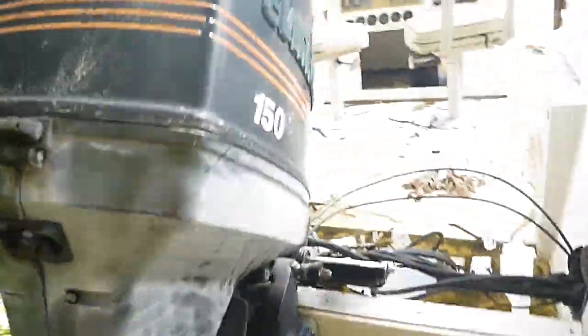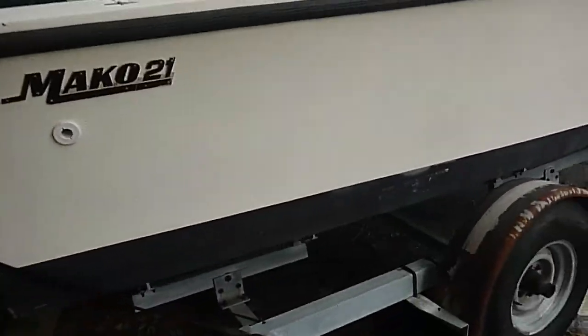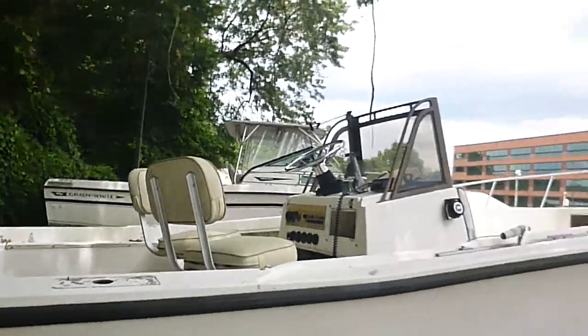The motor does have a stainless steel prop on it that's in great shape. It comes with a 1985 Load Rite trailer, and there are titles for both the boat and the trailer.